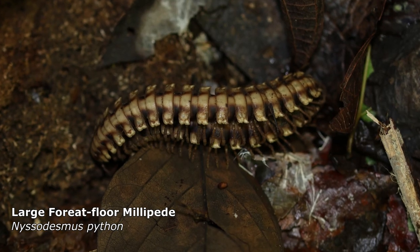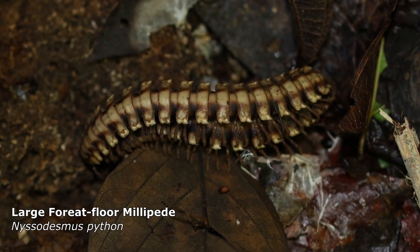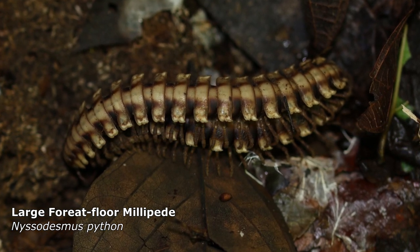You're not seeing double — these are actually two millipedes. The male is at the top. It stays on the female for a few days to ensure he's the inseminator. They're very large creatures, up to 10 or 12 centimeters in length.